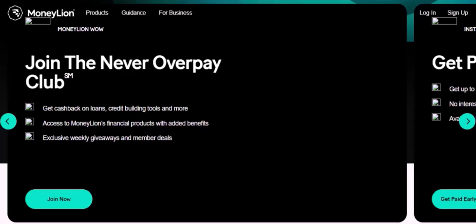Number two: Albert. Albert is a personal finance app that offers budgeting, investing, and debt management tools. Key benefits include personalized budgeting advice, automated investing options, and access to financial advisors.